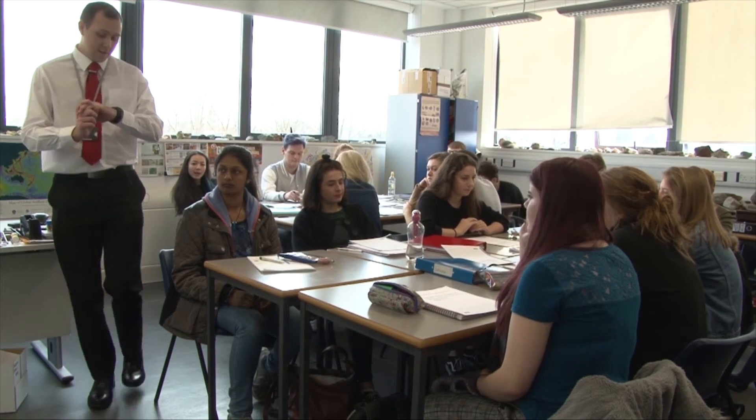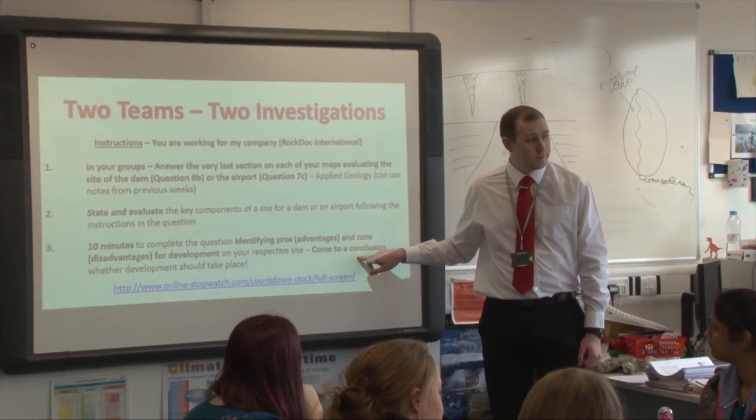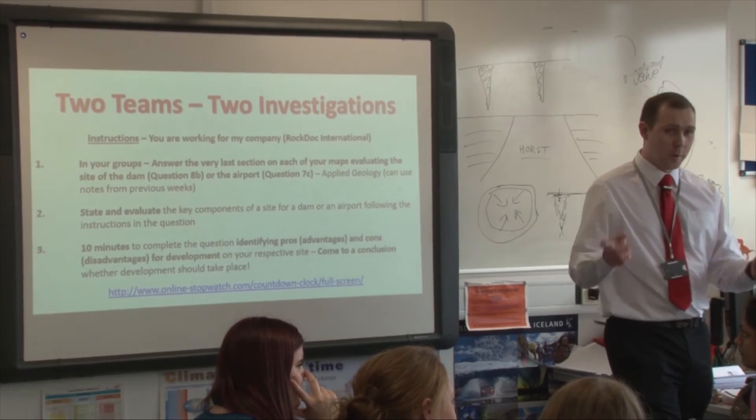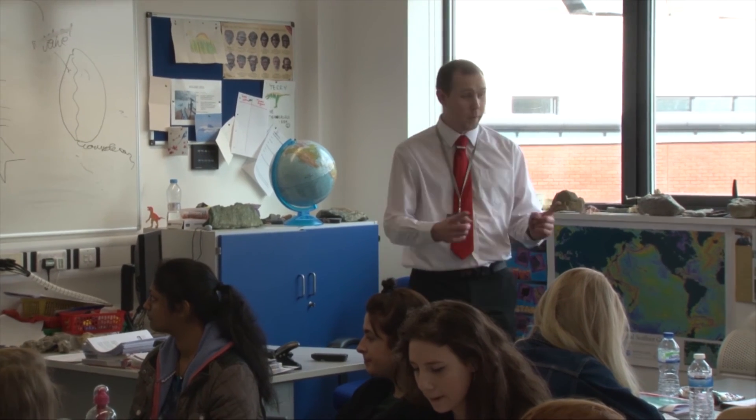You have ten minutes to complete that. I want advantages, disadvantages, and a conclusion from the group as a whole as to whether you agree it should or shouldn't be expanded or built.